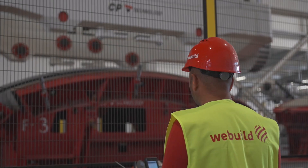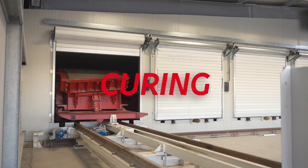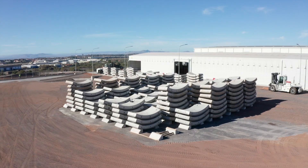Its precision is second to none in everything from preparing the concrete mix, pouring it into the formwork, curing the segment and performing quality control. Every segment is certified and tagged before being sent to the tunnel.